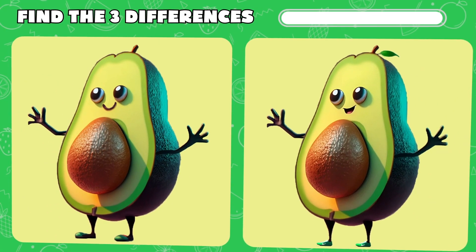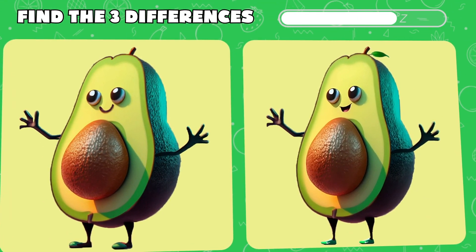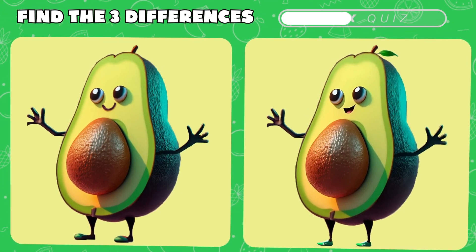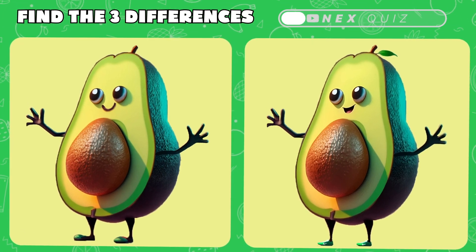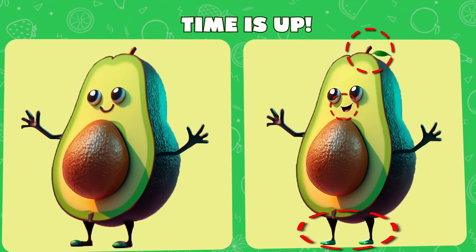Up next! In this avocado picture puzzle, try to pinpoint three differences. Yes! The differences were the leaf, mouse, and shoes.